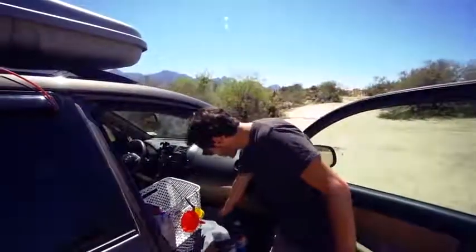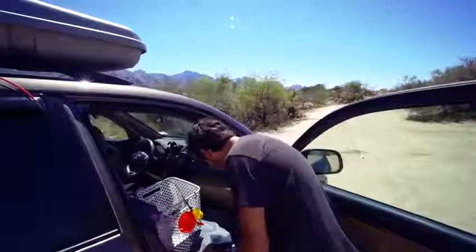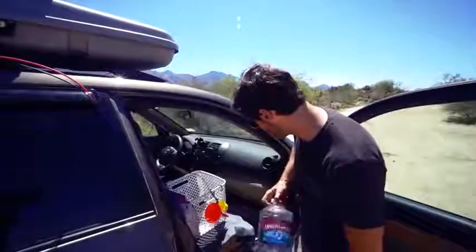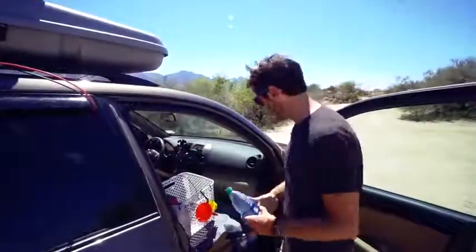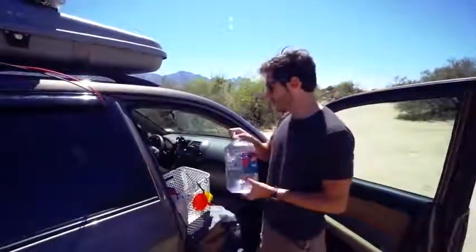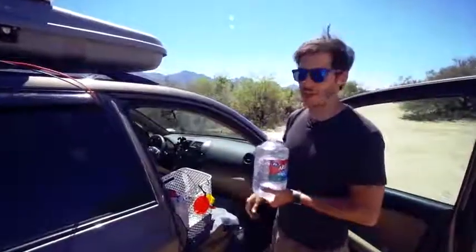I have one large four-gallon jug of water — that's basically my emergency water. For day-to-day use I have about two three-liter bottles and a one-gallon jug, plus a few smaller one-liter bottles that I take hiking. I use the three-liter bottles to refill the one-liter bottles, and if needed I refill those from the big four-gallon jug, but I try not to do that if I don't have to.